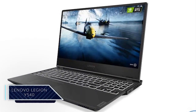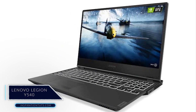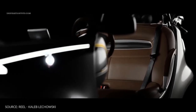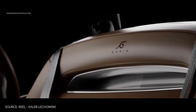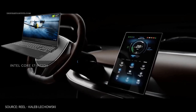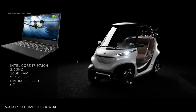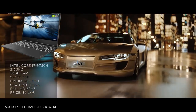Lenovo Legion Y540. This is a slim, lightweight laptop that packs a sensible, mature, and stylish design and several configuration options. It comes with the Intel Core i7-9758, 16GB of RAM, 256GB of SSD, and a GeForce GTX 1660 Ti at a price of $1,149.